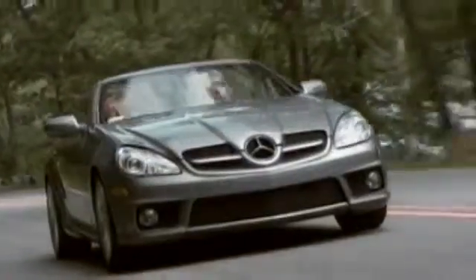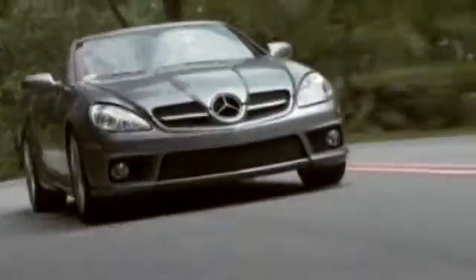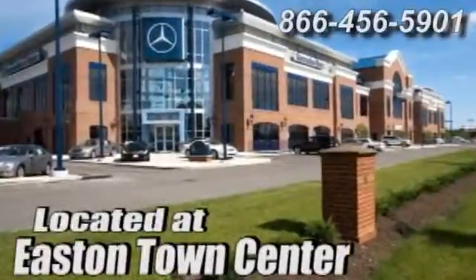Come experience luxury the Germain way at Mercedes-Benz of Easton, conveniently located at Easton Town Center.